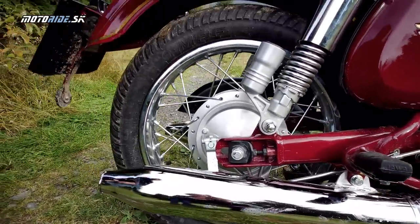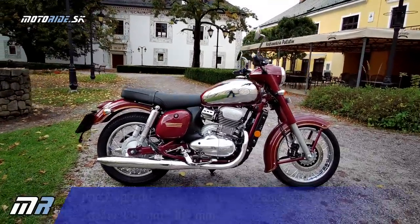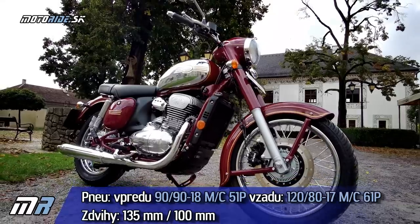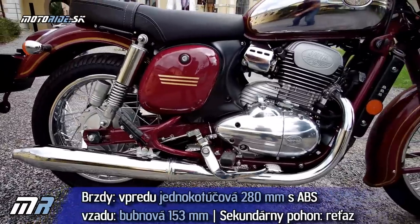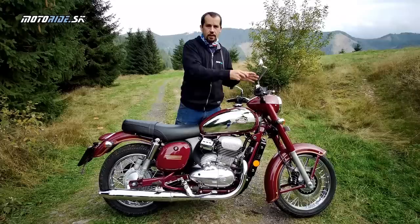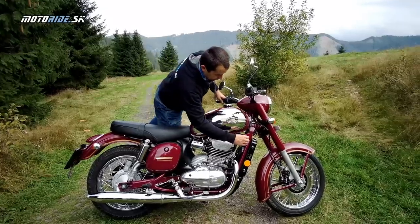Rovnako zadný blatník je poctivý kovový. Čo sa týka kolies – pôvodná kývačka mala šestnástky, tu máme vzadu sedemnástku a vpredu osemnástku. Vzadu si môžeme všimnúť, že je vybavená bubnovou brzdou. Na to, že to má Euro 4, vpredu je kotúčová brzda s ABS. Takže máme tu jednokanálový systém ABS na prednom kolese, ale vzadu ostala stará poctivá mechanická bubnová brzda.